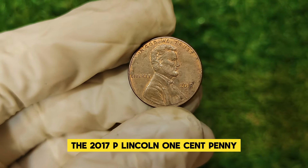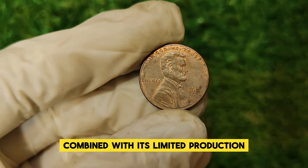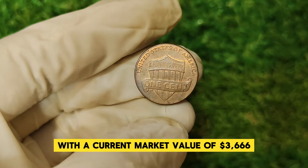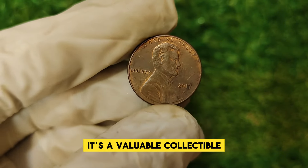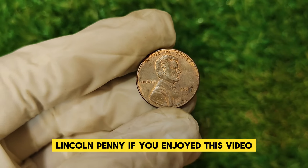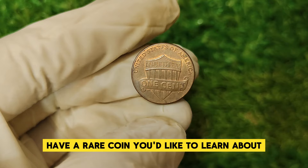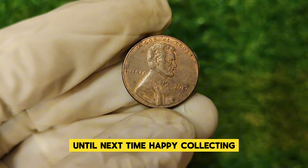The 2017 P Lincoln one-cent penny is a fascinating piece of American numismatic history. Its unique P mint mark, combined with its limited production and the rarity of high-quality examples, has made it a prized item among collectors. With a current market value of $3,666, this penny is more than just spare change — it's a valuable collectible. Thank you for joining us on this deep dive. If you enjoyed this video, don't forget to like, comment, and subscribe for more content on rare and valuable coins. Until next time, happy collecting!